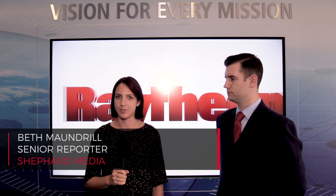At Farnborough International Airshow 2018, Raytheon is here demonstrating its wide range of integrated solutions. We're here with Tom Goolsbee, Systems Engineer at Raytheon, who's going to take us through the Radar Interactive demonstration.